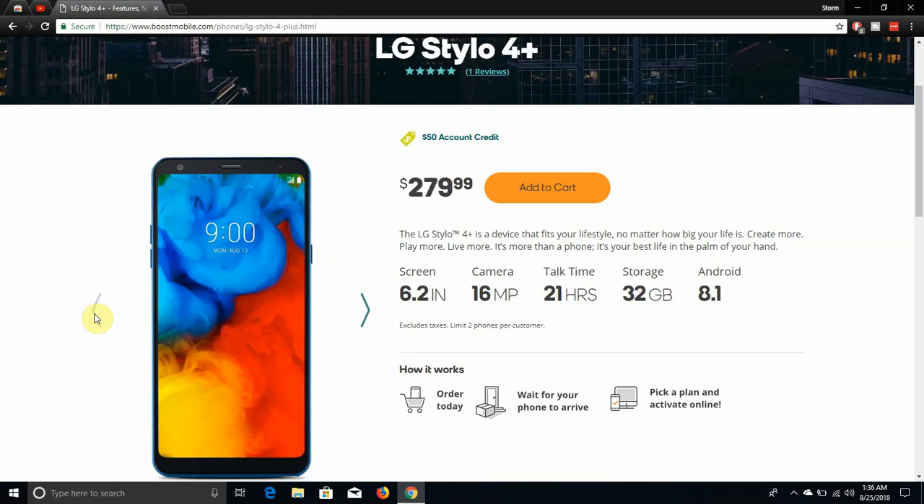The specs on this phone: 6.2-inch display, FHD+ 18x9 screen, 16-megapixel rear-facing camera — the Stylo 4 has 13 megapixels on the back, the Stylo 4 Plus has 16. It also features 21 hours of talk time, 32 gigabytes of storage, and Android 8.1 Oreo.